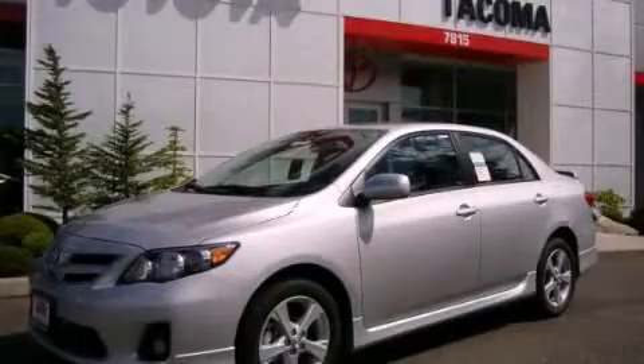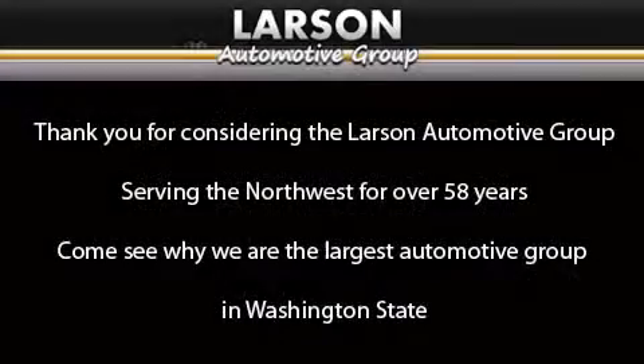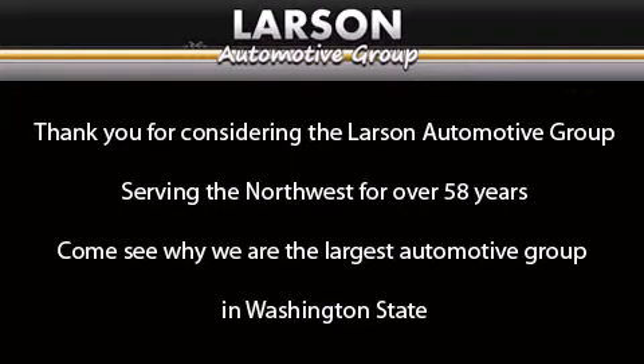This vehicle won't last long at this price. Call and arrange a test drive now. Thank you for considering the Larson Automotive Group, serving the Northwest for over 58 years. Come see why we are the largest automotive group in Washington State.